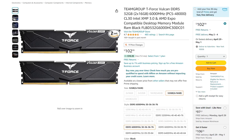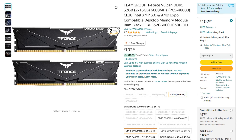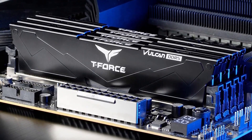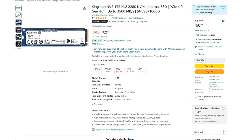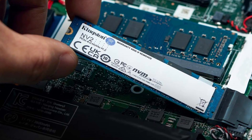For the memory kit, you get 32 gigs of DDR5 memory at 6,000 megahertz CL30 timings. I have tested this memory myself and it is amazing — very fast, especially for games like Fortnite, Valorant, and esports shooters. For storage, you get a 1TB Gen 4 SSD, which you can upgrade down the line pretty easily if you need 2TB, but 1TB is the standard for gaming.